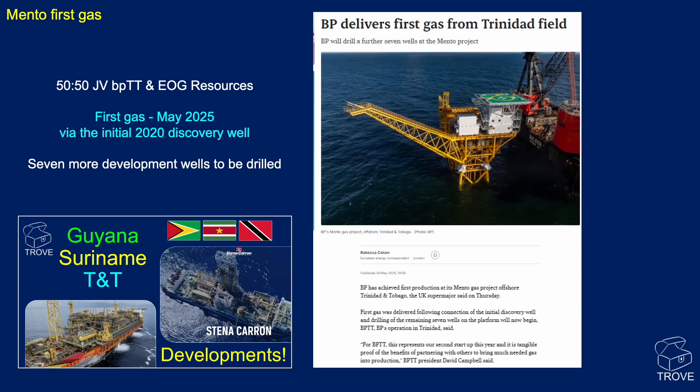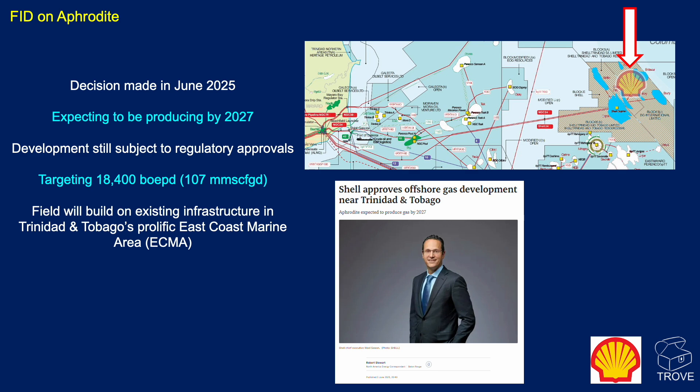Shell have taken FID on Aphrodite — a decision made in June 2025. First gas is expected in 2027, targeting around 18,400 barrels of oil equivalent per day, equivalent to 107 million standard cubic feet of gas per day. Development is still subject to regulatory approvals, but it's going to be part of the existing infrastructure in the ECMA region.